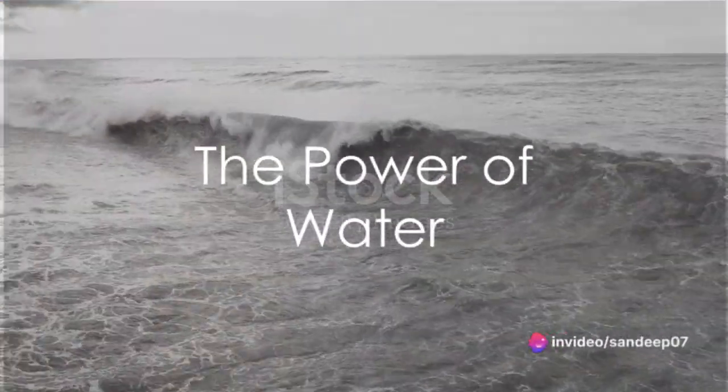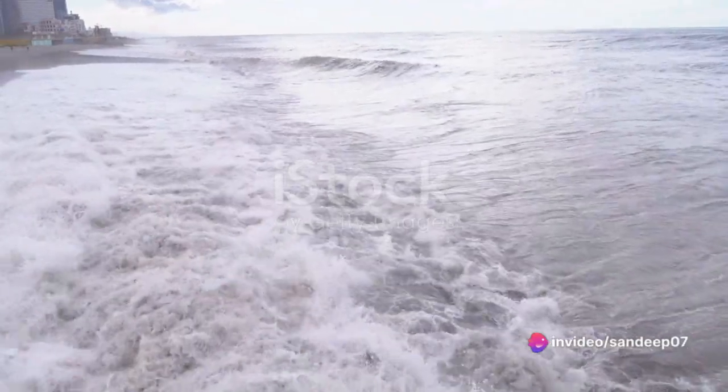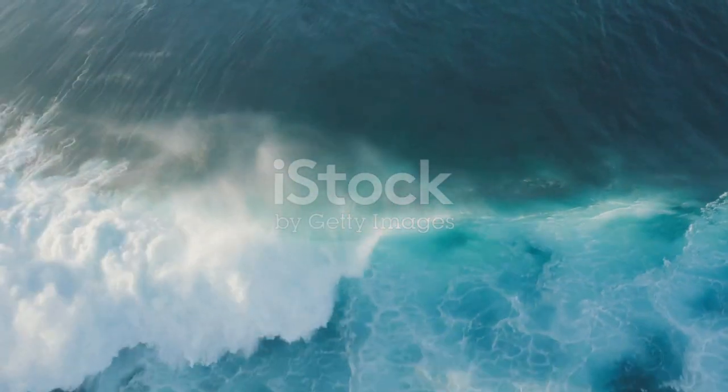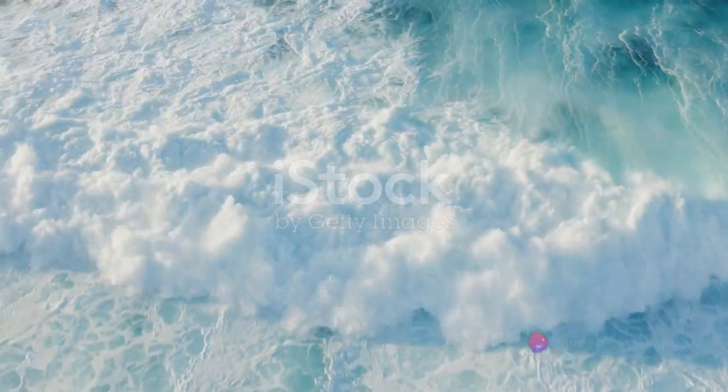Hello, Knowledge Enthusiasts. Welcome to our channel. Have you ever pondered the destructive power of water, especially when it forms a tsunami? It's quite a spectacle to behold, as water, typically a life-giving element, morphs into a force of massive destruction.